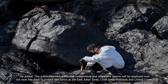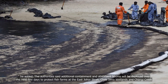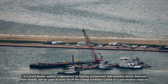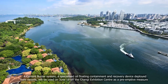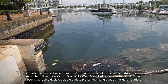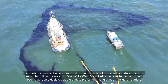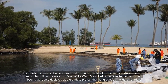The authorities said additional containment and absorbent booms will be deployed over the next few days to protect fish farms at the East Johor Strait, Chek Jawa wetlands and Changi Creek. A Current Buster system — a specialised oil floating containment and recovery device deployed from vessels — will be used on June 18 off the Changi Exhibition Centre as a pre-emptive measure. Each system consists of a boom with a skirt that extends below the water surface to enclose and collect oil. While West Coast Park is not affected, oil-absorbent booms were also deployed there to protect the mangroves at the marsh garden.